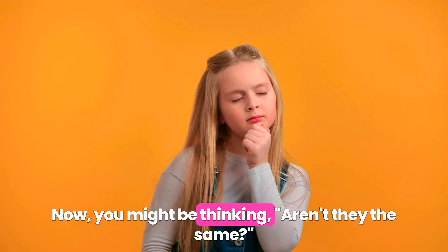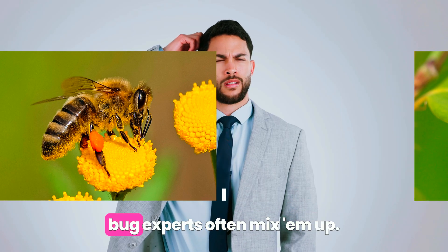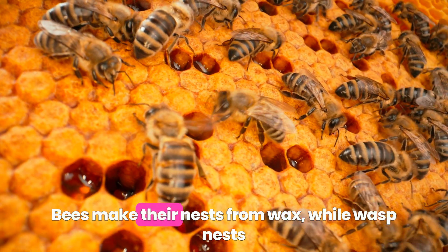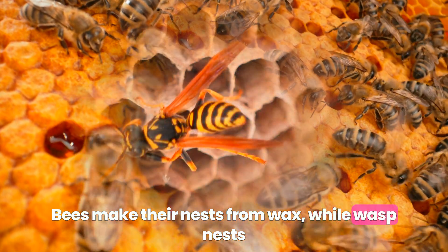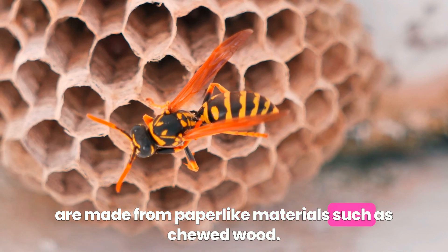Now, you might be thinking, aren't they the same? Well, let me tell you, even the bug experts often mix them up. But it's all in the details, my friends. Bees make their nests from wax, while wasp nests are made from paper-like materials, such as chewed wood.